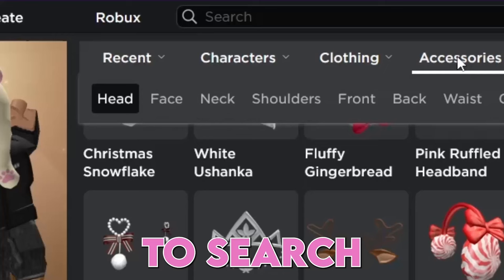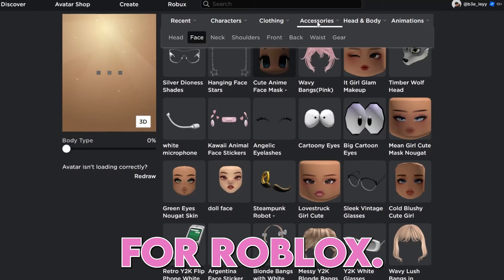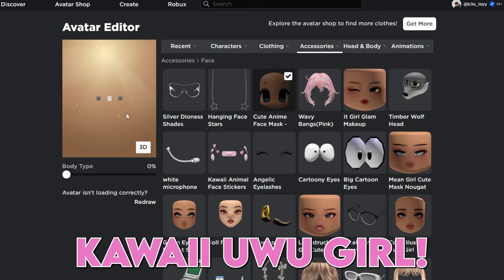I'm gonna search for a gorgeous face accessory. Oh my god, this is perfect for Roblox — he's gonna be the best kawaii uwu girl.